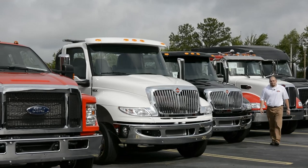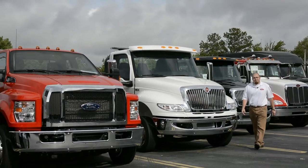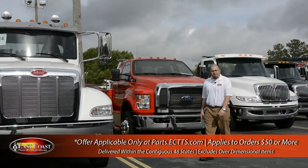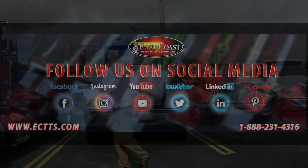Come on down to ectts.com, see our full inventory of car haulers, light, medium, and heavy duty wreckers. And also enjoy free shipping to the lower 48 on all orders placed over $50. Just remember, we're here for you. Be safe.